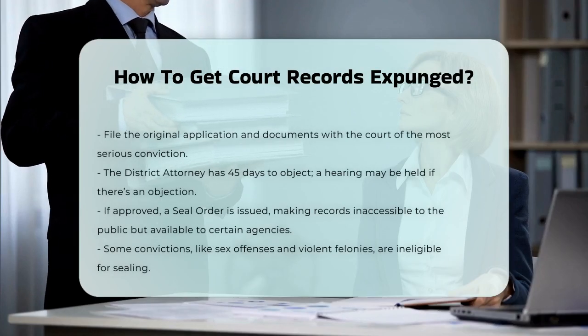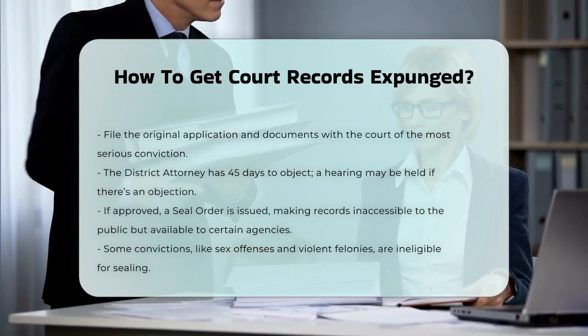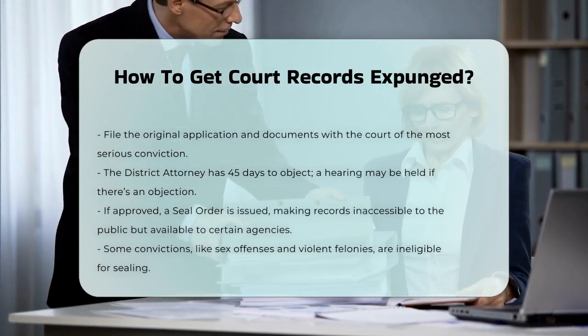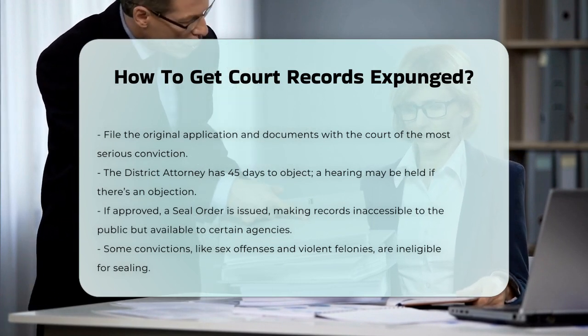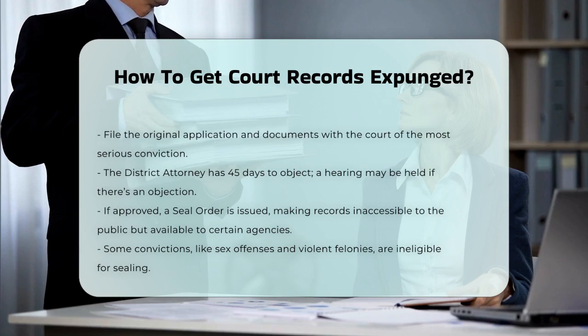If your application is approved, the court will issue a seal order. This means your records will be hidden from the public, but they can still be accessed by certain agencies like law enforcement and immigration authorities if you're not a U.S. citizen. It's also important to note that some convictions, like sex offenses, violent felonies, and certain serious felonies, cannot be sealed.